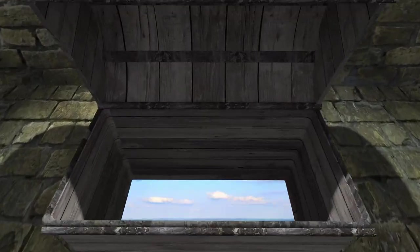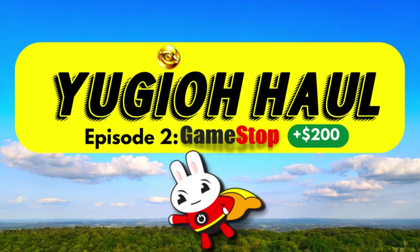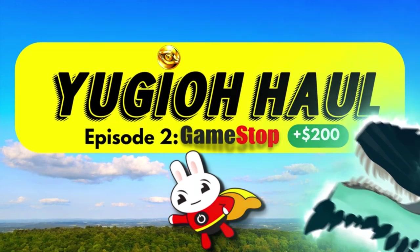Welcome to the Yu-Gi-Oh Hall. This is a new series on the channel where I visit retail stores and local game stores in search for Yu-Gi-Oh products new and old.